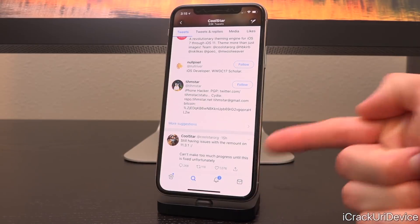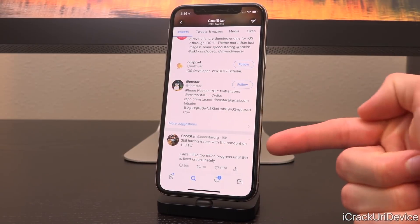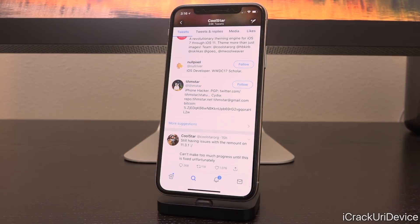Starting with this tweet from last night — quote: "Still having issues with remount on 11.3.1. Can't make too much progress until this is fixed, unfortunately." So if you'll remember from a few updates ago, I discussed how 11.3.x's file system differs from 11.2.x's and it will take up additional storage when actually performing the jailbreak procedure, especially on 16 gigabyte devices.